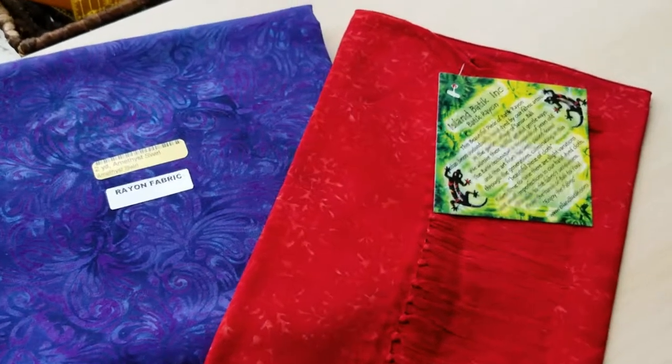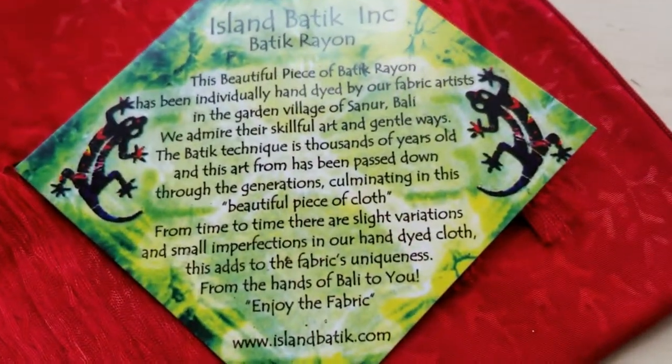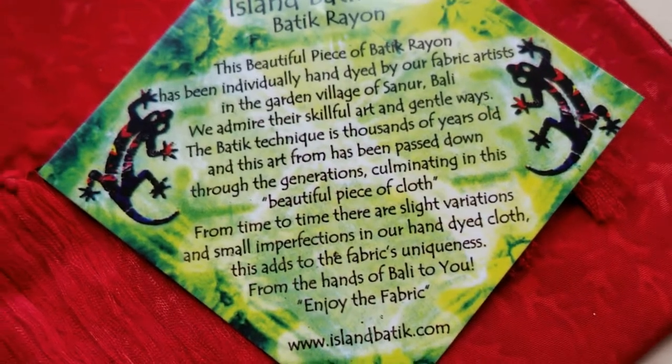They sent us a scarf — this is an Island Batik rayon scarf, and I'm really looking forward to seeing how this looks with my outfits.